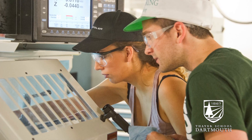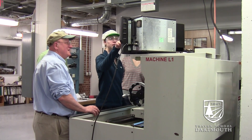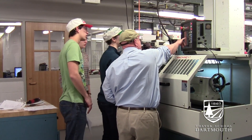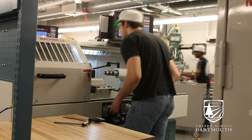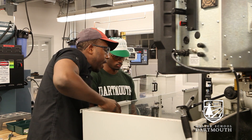Students really are excited about designing products at human scale. They want to make things that are the size of bicycles or kayaks or surfboards or skateboards. So it's important to have a workshop that has an envelope capacity large enough for that.